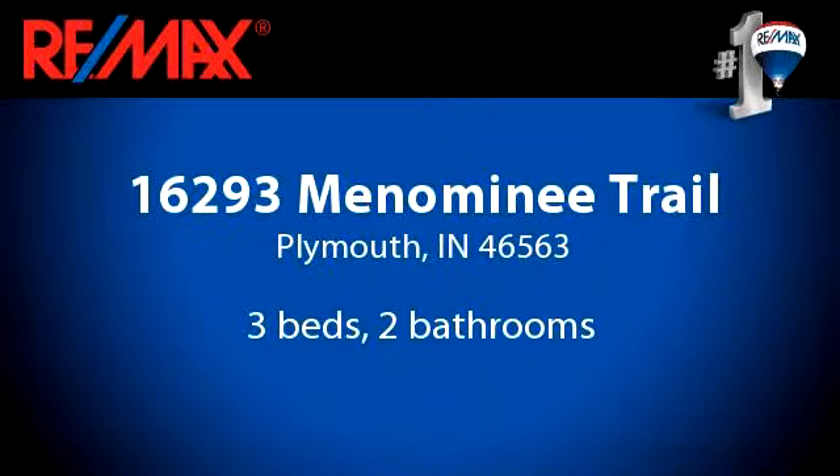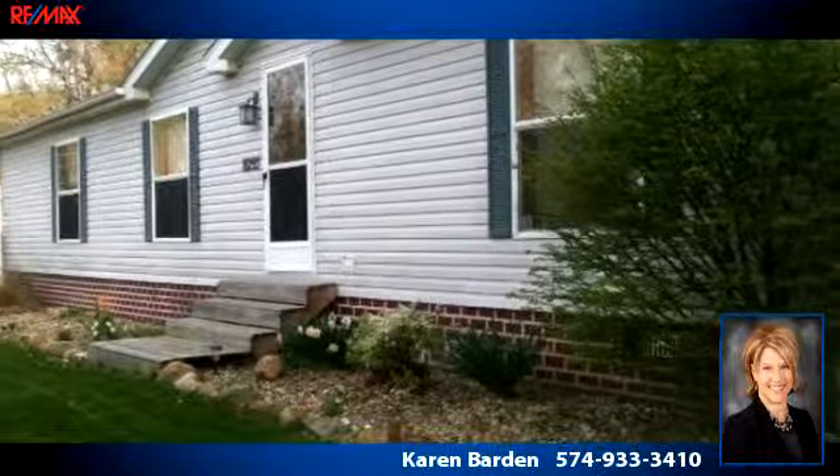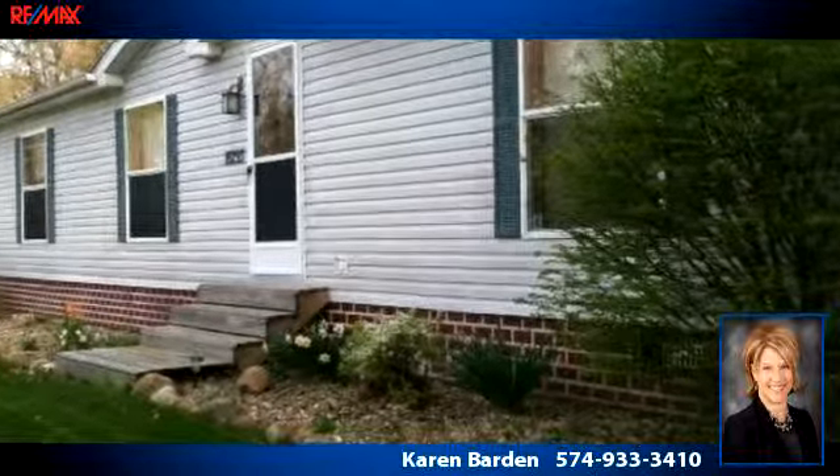Please take a moment to explore this presentation tour. There are three bedrooms and two bathrooms in this spacious 1,456 square foot listing.